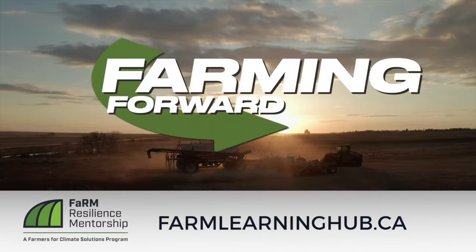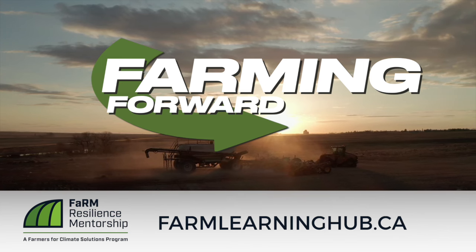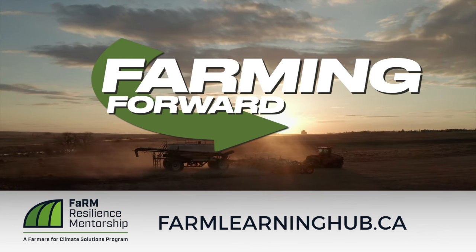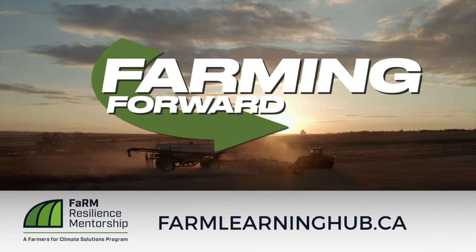Hey Brett, great stuff. I appreciate you making some time for Farming Forward. If you enjoyed this video and want to continue to sharpen your soil health expertise, I encourage you to go to farmlearninghub.ca to learn more.